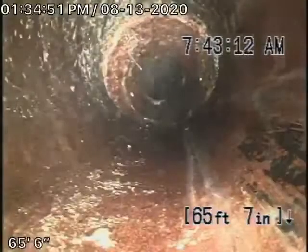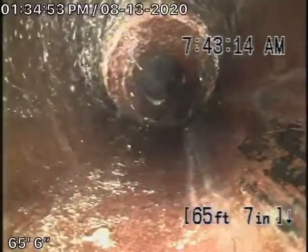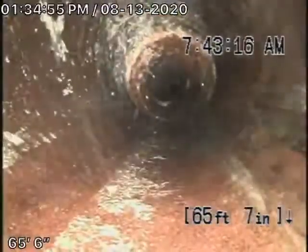I'm going to pause the recording and just get a location. Okay, this is the clean-out outside that we were running from. Coming back — oh look, there's roots here. Heavy roots here. This is running underneath the concrete.